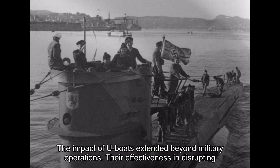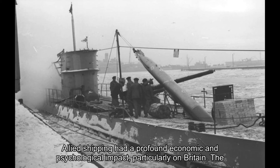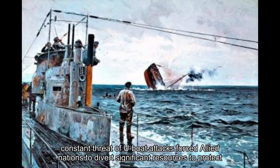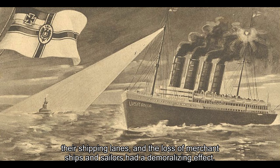The impact of U-boats extended beyond military operations. Their effectiveness in disrupting allied shipping had a profound economic and psychological impact, particularly on Britain. The constant threat of U-boat attacks forced allied nations to divert significant resources to protect their shipping lanes, and the loss of merchant ships and sailors had a demoralising effect.